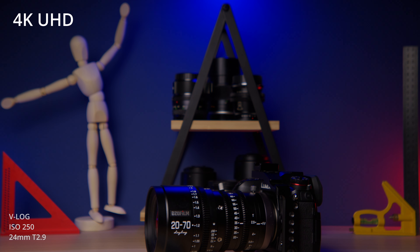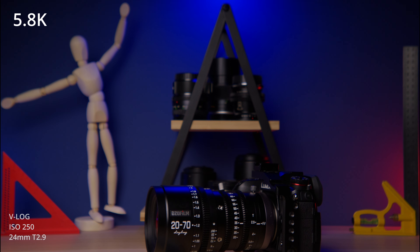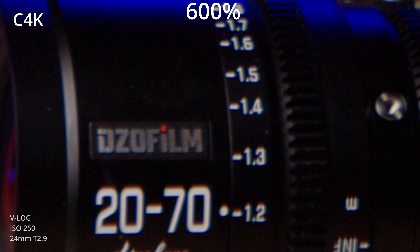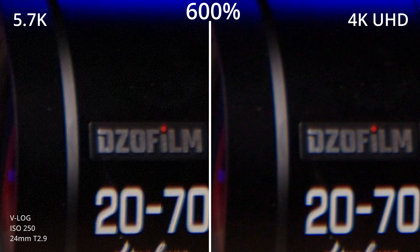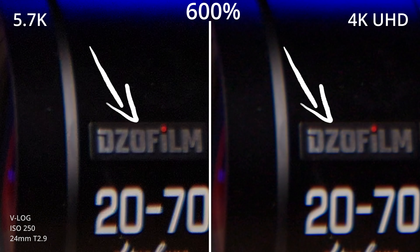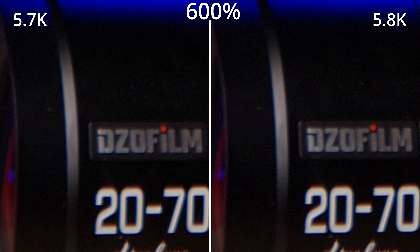Looking at the images at first glance, there doesn't seem to be any difference, at least not to my eyes. So I zoomed in on the images a lot. Between 4K UHD and C4K, there's absolutely no difference, as expected, because it's mostly an aspect ratio difference. Cropping into the 5.7K clip, you can see a very slight difference in sharpness compared to 4K UHD. You can sort of see it on these letters on this lens — they seem slightly sharper in 5.7K, but again, this is zoomed in really, really far. Absolutely pixel peeping. Between 5.7K and 5.8K, there's no difference.